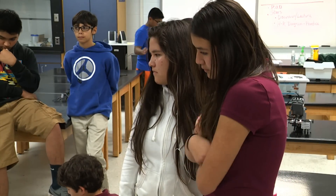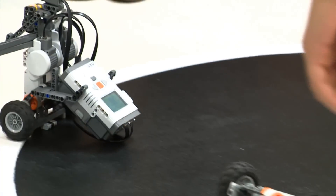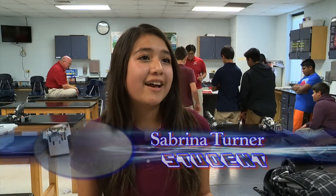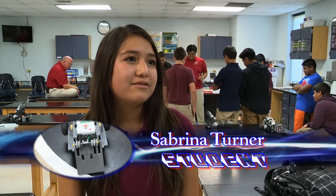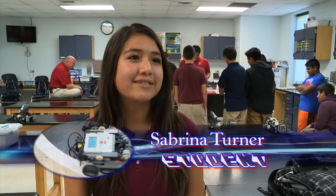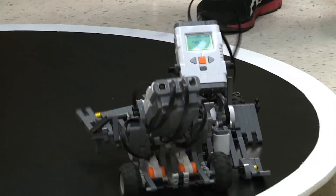Seventh grade student Sabrina Turner hopes more girls will join the class. A girl can do more than a guy sometimes. It proves to all the guys that not only is robotics a boys' sport or something like that — a girl can be competitive too. For a teacher, there's nothing better than having students really be interested in what they're learning, and that encourages us to know that we're having an impact on what they're learning in their daily lives.